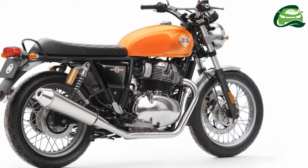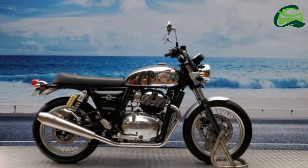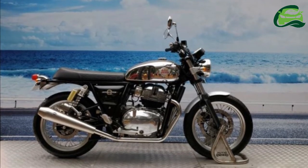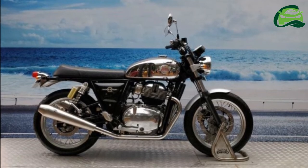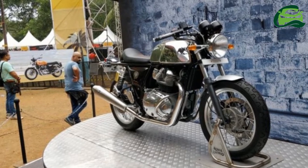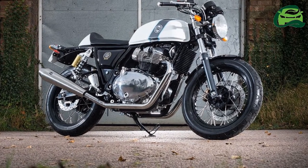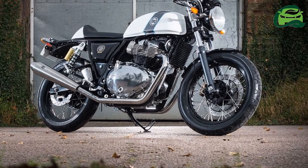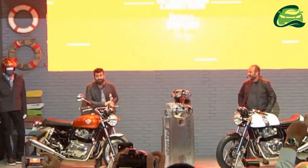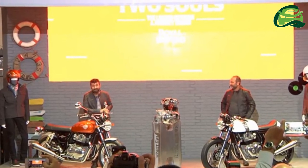Both bikes share the chassis, engine, wire spoke wheels, suspension setup, and tires but receive different ergonomics. The Royal Enfield 650 twins employ an all-new 648cc, oil-cooled, 8-valve parallel twin engine with fuel injection that is tuned to pump out a maximum power of 47 bhp at 7,100 rpm while developing a peak torque of 52 Nm at 5,250 rpm.